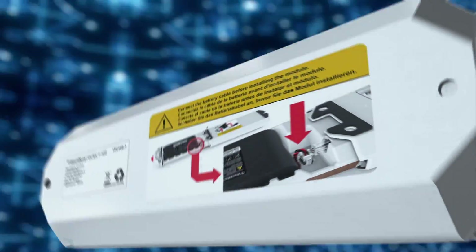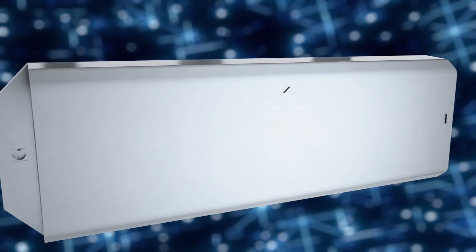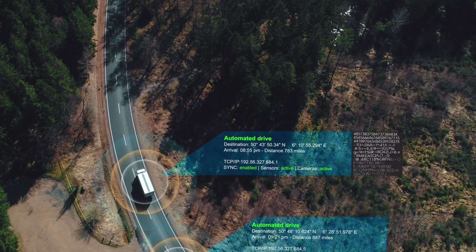Now introducing the BlackBerry Radar next-generation H2 Wireless Hub Gateway. The future of hyper-connectivity is here, allowing you to achieve full visibility over your assets and cargo in minutes.